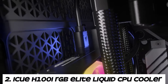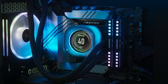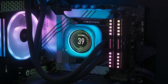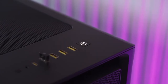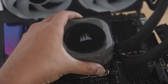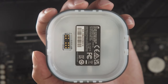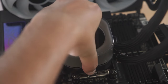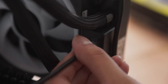Number 2: Corsair iCUE H100i RGB Elite Liquid CPU Cooler. The H100i RGB Elite features a closed-loop liquid cooling system consisting of a pump, radiator, tubing, and CPU water block. Liquid coolant circulates through the system, absorbing heat from the CPU and transferring it to the radiator for dissipation. The H100i RGB Elite comes with a 240mm radiator, providing ample surface area for heat dissipation, making it suitable for overclocking and high-performance CPUs.